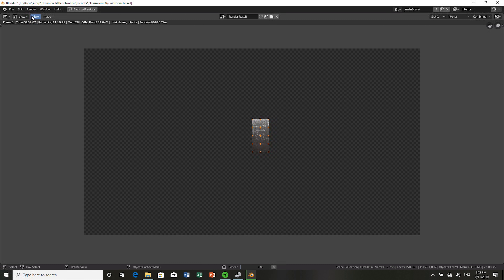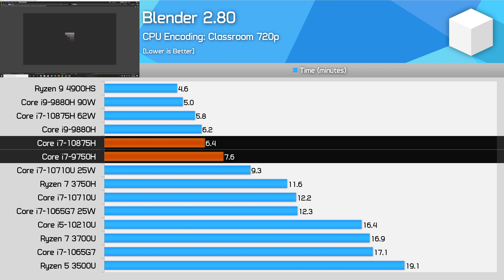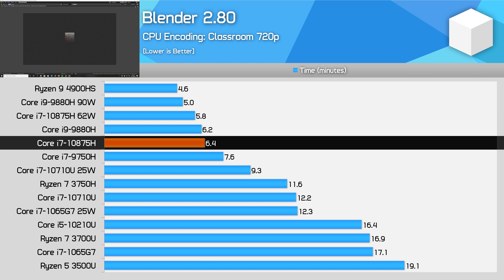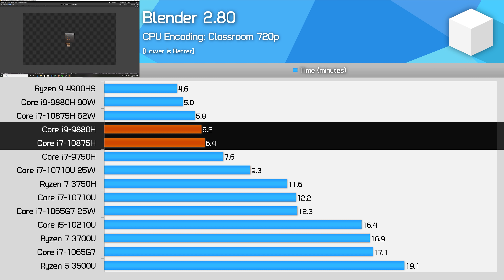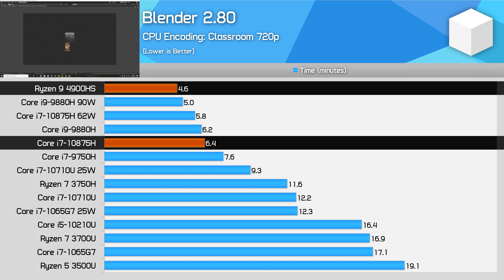Blender follows the trend we've seen across the last couple of benchmarks. The 10875H is 19% faster than the 9750H, but can't keep up with the 9880H, ending up 3% behind. The 10875H is also substantially slower than the Ryzen 9 4900HS here, so like with our previous two examples, Intel doesn't have the performance to match AMD in long-term multi-thread tasks, and doesn't even come close in terms of efficiency.